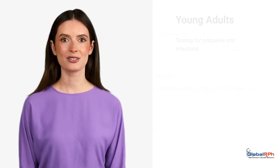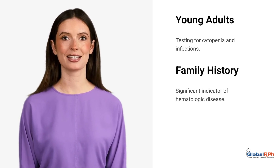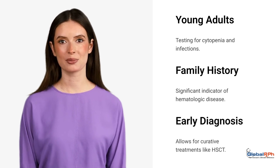Consider testing in young adults with cytopenia and recurrent infections. Family history of hematologic disease is a significant indicator. Early diagnosis allows for potentially curative treatments like HSCT.